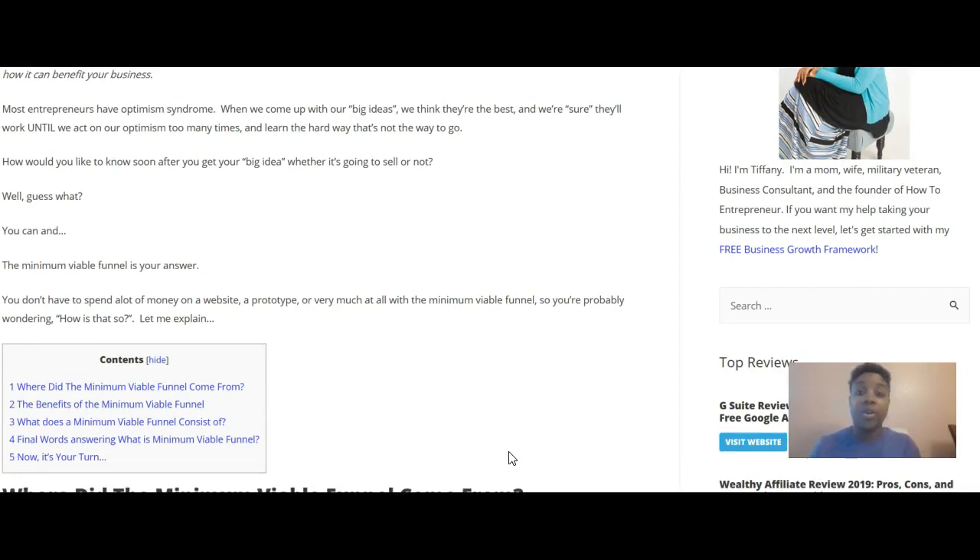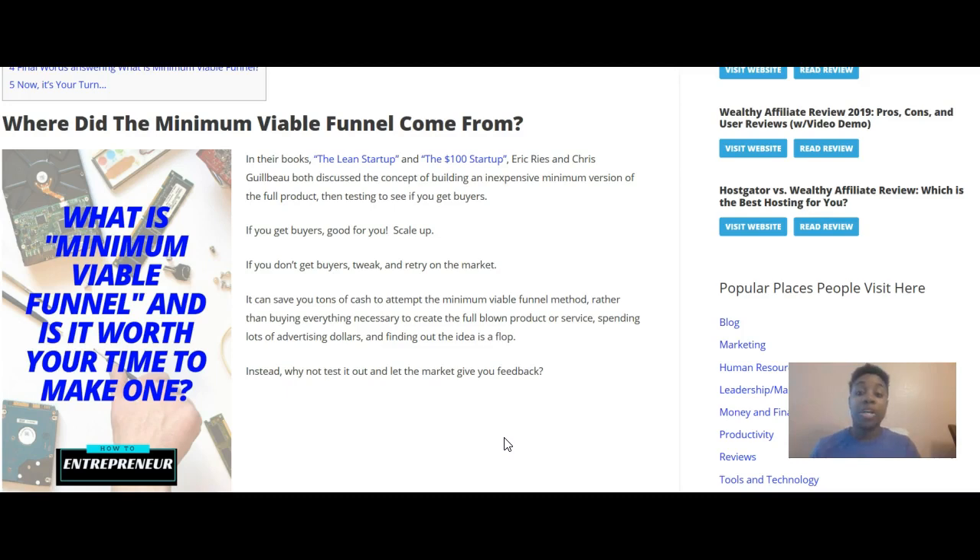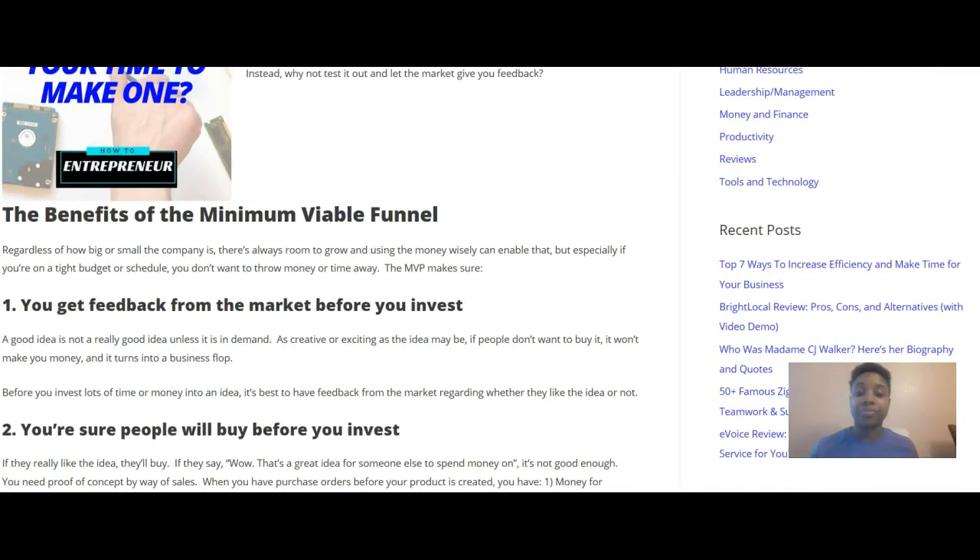Let me explain how the minimum viable funnel works and where it came from. In their books 'The Lean Startup' and 'The 100 Startup,' Eric Ries and Chris Guillebeau both discuss the concept of building an inexpensive minimum version of the full product, then testing to see if you get buyers. If you get buyers — great, scale up. If you don't, tweak and retry. It can save you tons of cash rather than buying everything needed for a full-blown product, spending lots of advertising dollars, and finding out the idea is a flop.